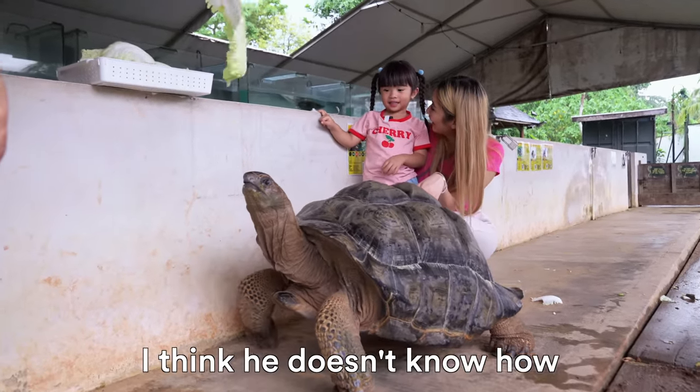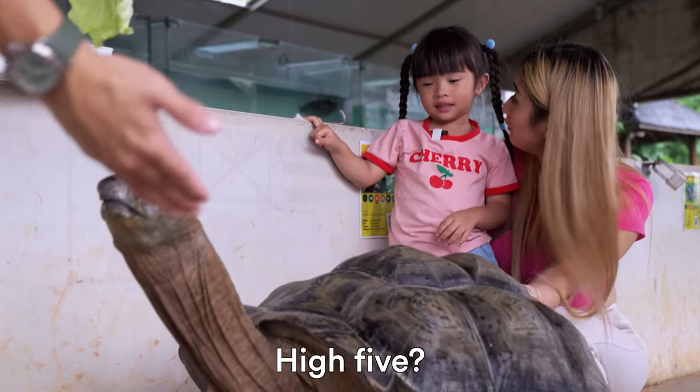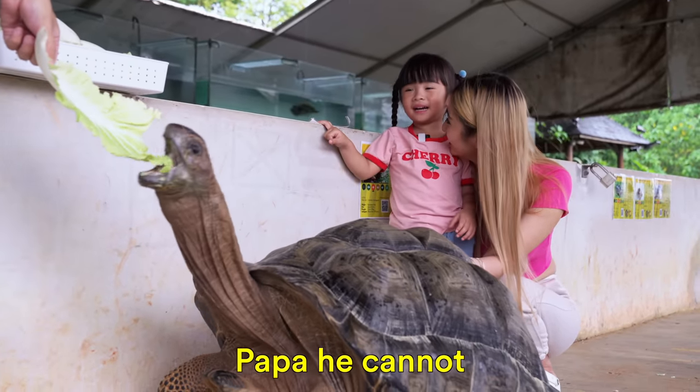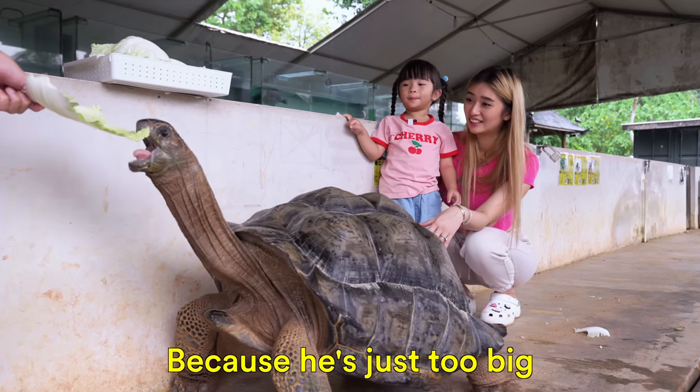Papa, asked him to high five. He cannot. He cannot? Why? Because he is just so big.